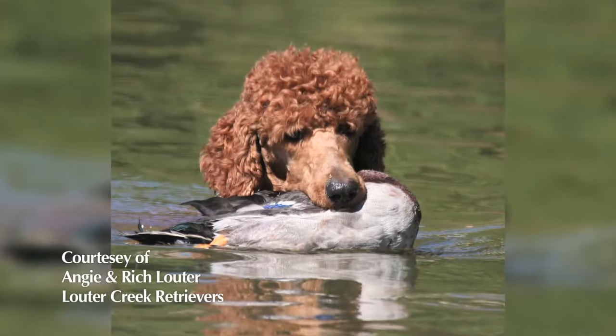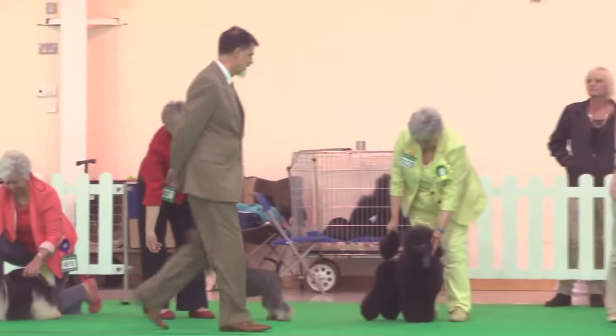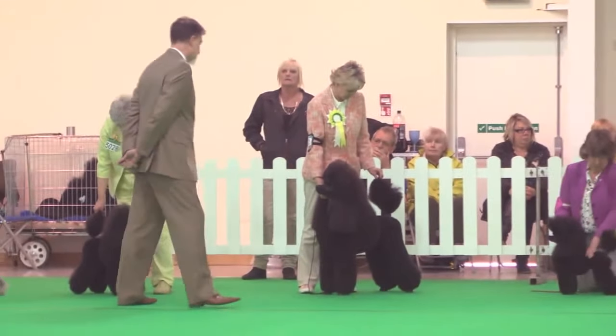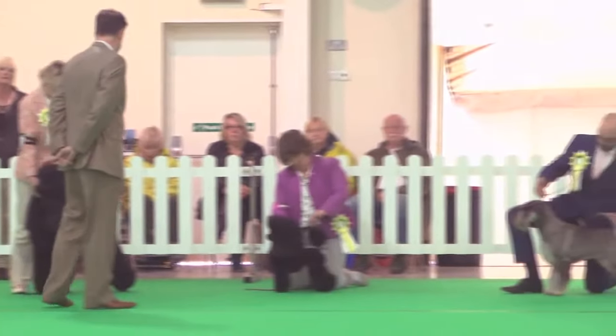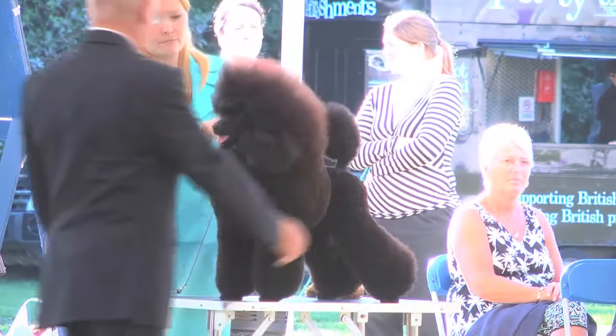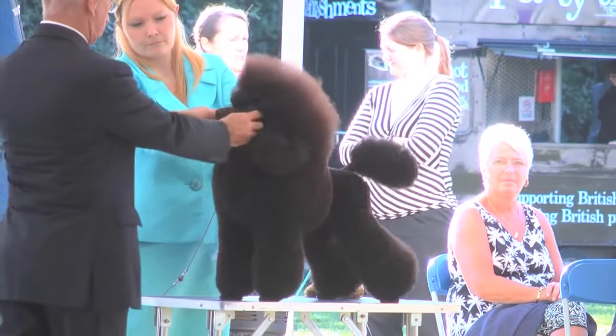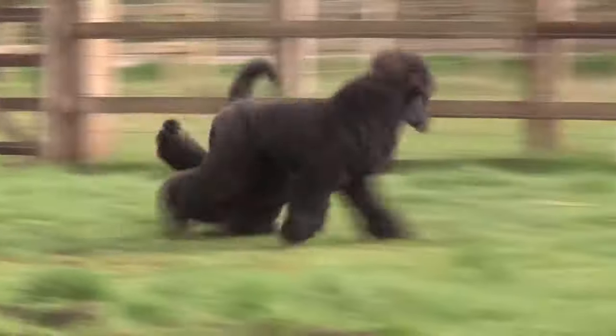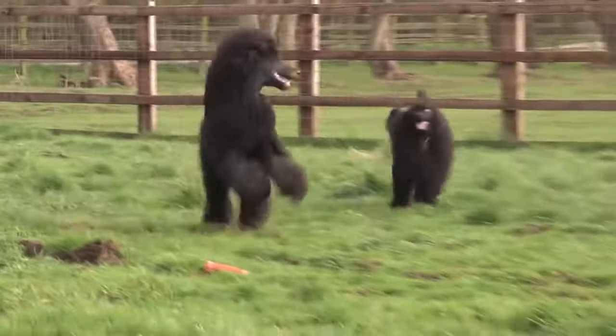There are three different sizes in the UK, and four in FCI countries. In this country we've got standards — the big ones — miniatures, the medium-sized ones, and toys, the small ones. The whole idea is to breed a toy that looks like a small miniature or a very small standard. You should be able to scale a toy up to a standard and a standard down to a toy. But there is evidence to suggest that the standards arrived via a slightly different route than the miniatures and toys.